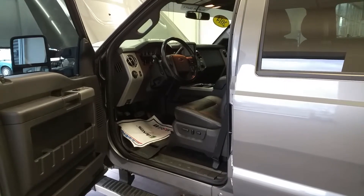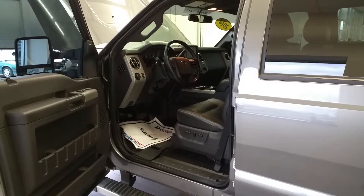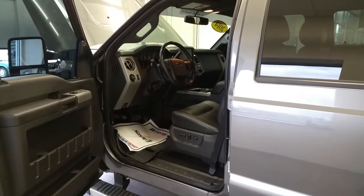Once again, thanks for your inquiry on the 2014 Ford F-250 Super Duty with a 6.7 liter diesel engine. Have a great day.